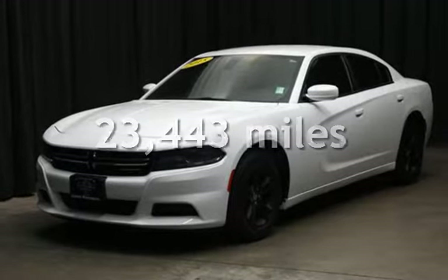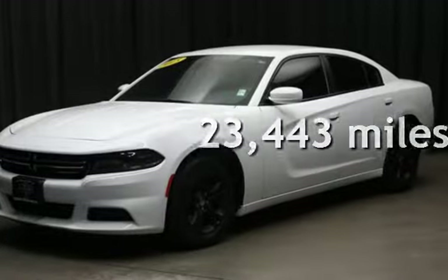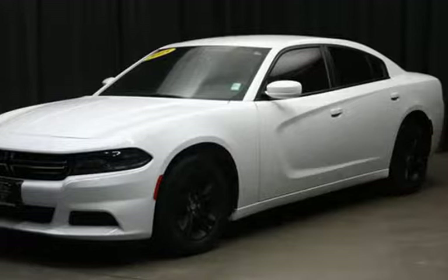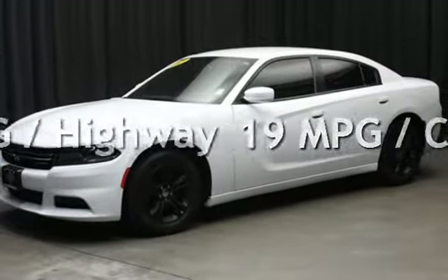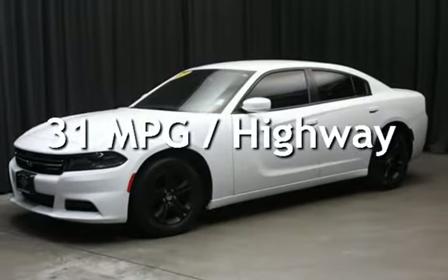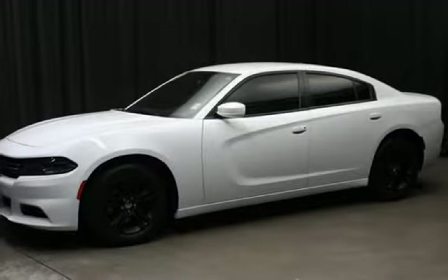This Dodge is a great value with less than 24,000 miles on the odometer. Estimated fuel economy for this vehicle is 19 miles per gallon in the city, and 31 miles per gallon on the highway.